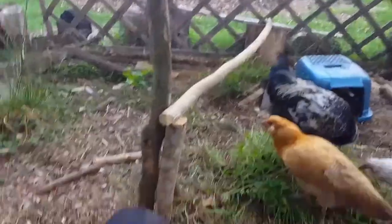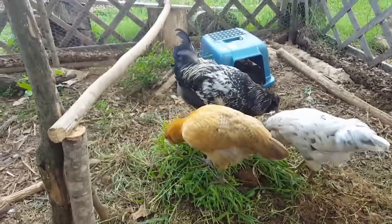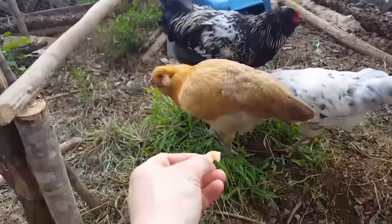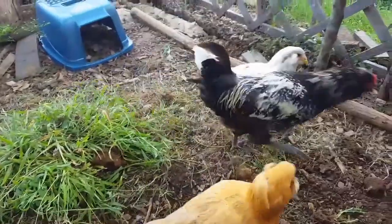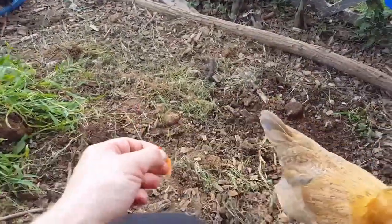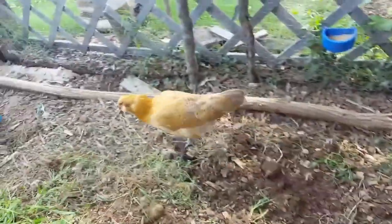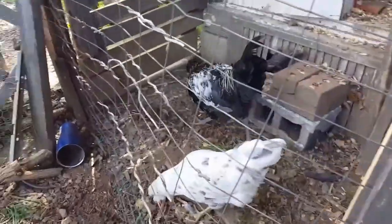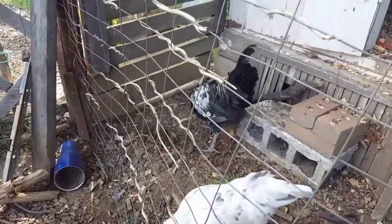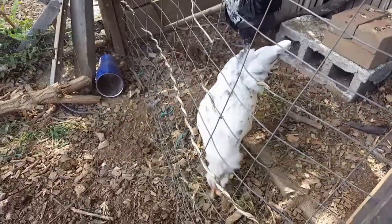I got another treat for them here: some shrimp tails. They seem to like them. Come here — they take it and run. Chase! There's more here, honey. See, they grab it and they run. You hear Dragon whining when he had it? There's enough for everybody.